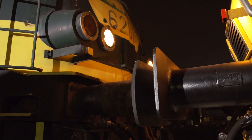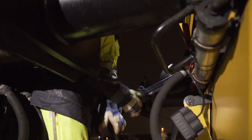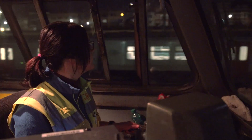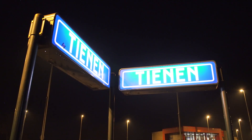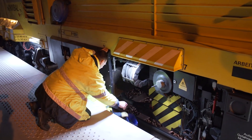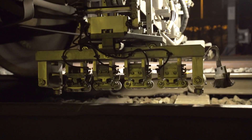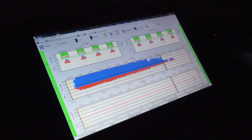Here in Belgium, a locomotive is coupled to the milling train first in order to take it to the site. In other countries, the train can undertake the journey on its own. The locomotive's driver, Ann, sets off for Tienen, about ten kilometers away. This will be the starting point of the milling operation, which always gets underway with a measurement run showing the team exactly how closely spaced and deep the headchecks are.